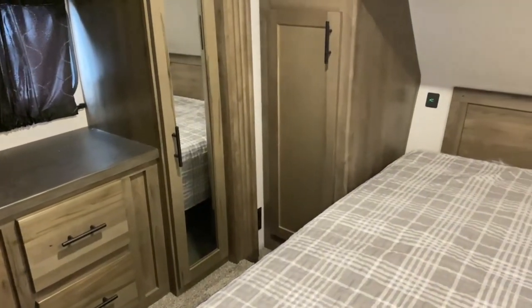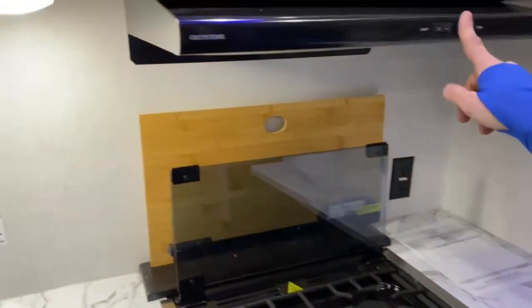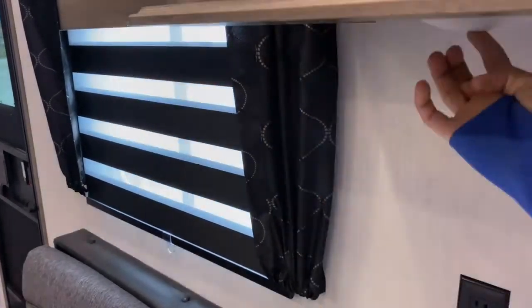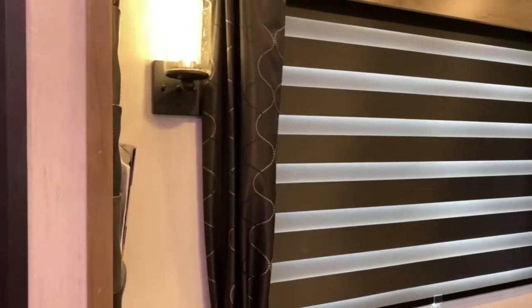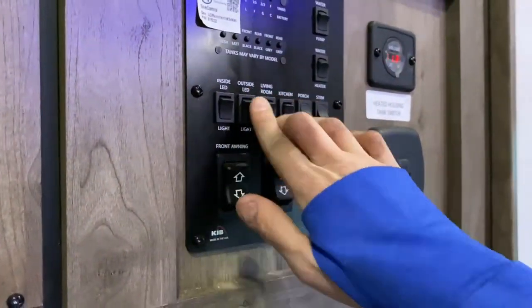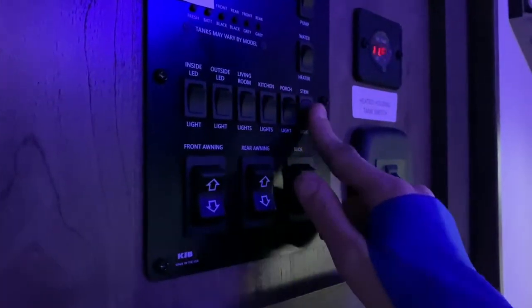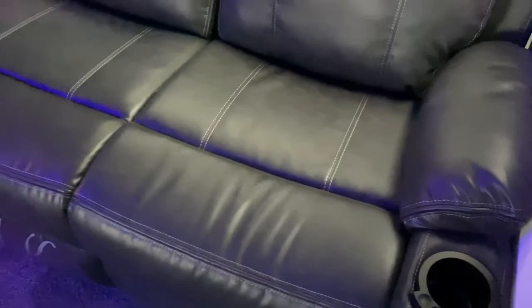One more thing about this unit — it does have mood lighting. There are blue LEDs in both the bedroom and the main living space. The overhead lights are on a switch and other lights are push button. At the control panel you can shut off the outside LEDs, the living room lights, the kitchen lights, the porch, and the stem lights — and there you go: blue LED mood lighting. The couch does have LEDs as well, but you do have to be hooked into shore power for that.